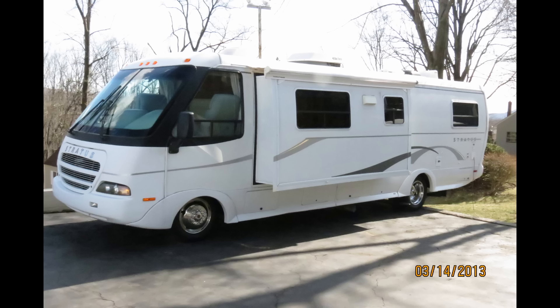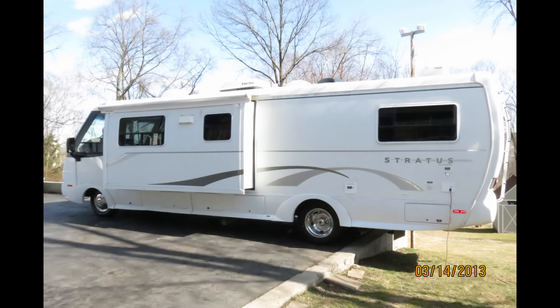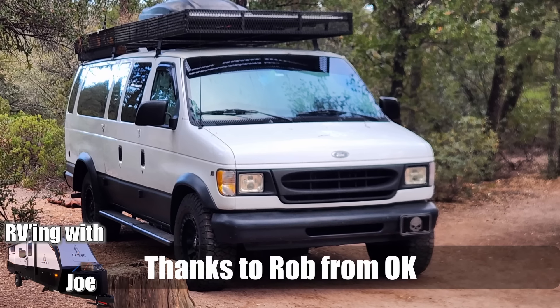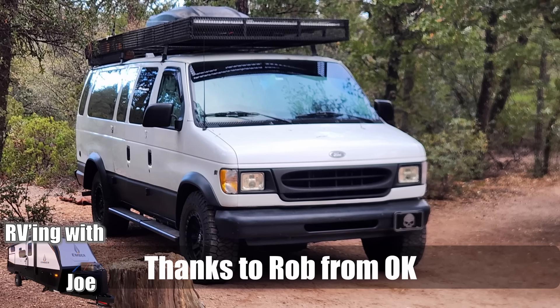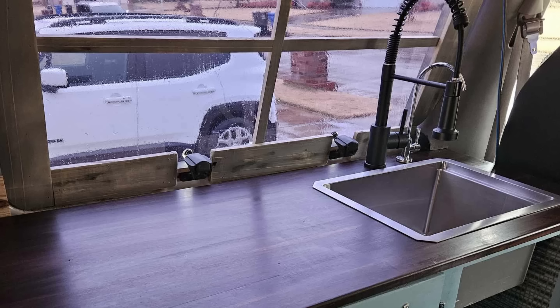Rob wanted to share with us this limited production 2002 Stratus. It's a sleek, low-profile design — some say it looks like the space shuttle. It cruises comfortably at 100 miles an hour — you know that's against the law, right? He says it stops on a dime and gives you nine cents change. It's been dubbed the Corvette of RVs and does well in high winds. It's a nice ride — I haven't seen that on the road before.